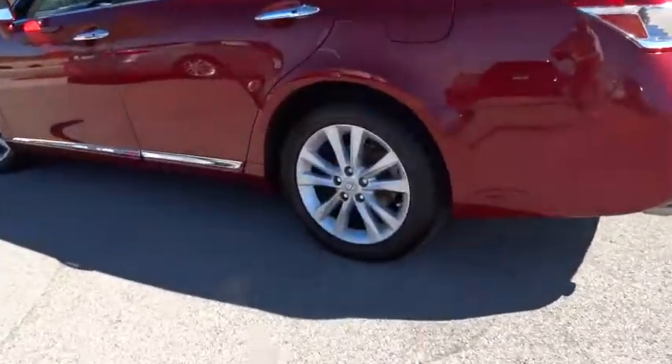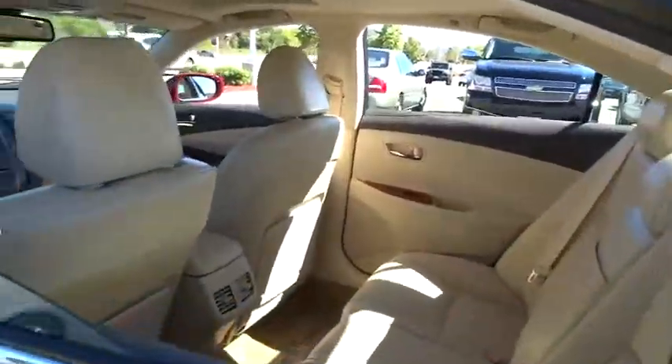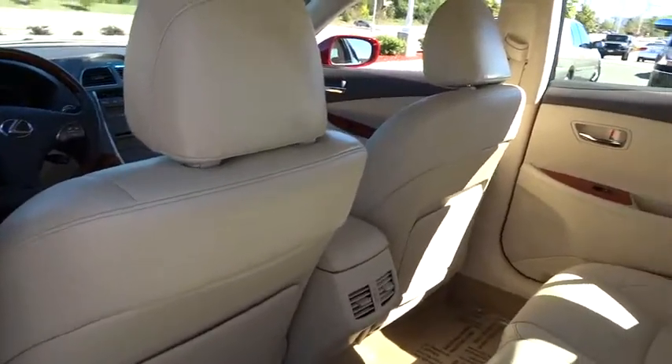Steering wheel audio controls. Moon roof. Bluetooth. Power steering. Adjustable steering wheel. Driver airbag. Four-wheel disc brakes. Keyless start.